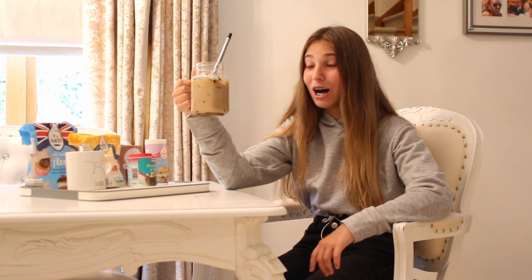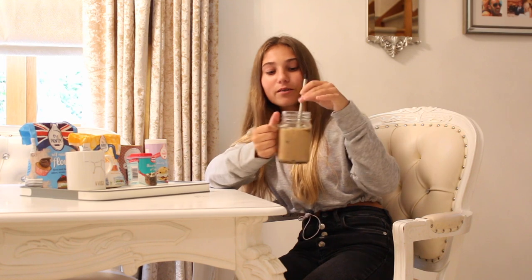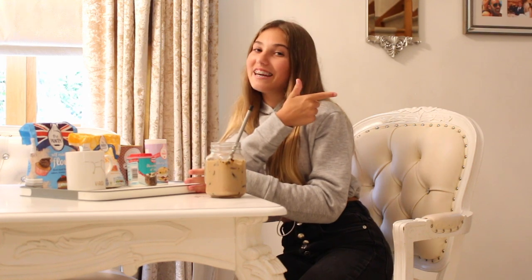I'm also using my metal straw — save the turtles! There's also a little teaser here for what I'm going to make last, so if you can guess, let me know. But let's get on with the next thing.